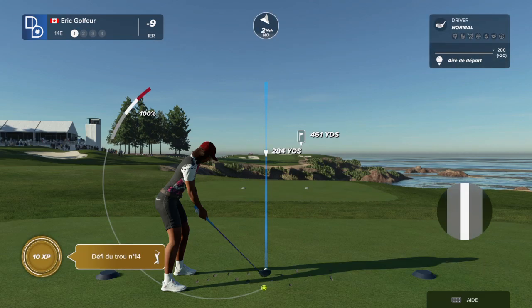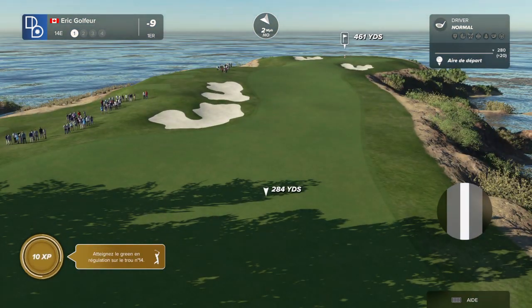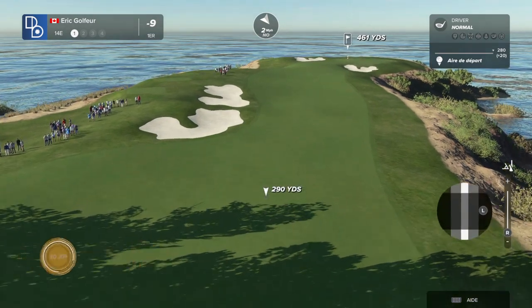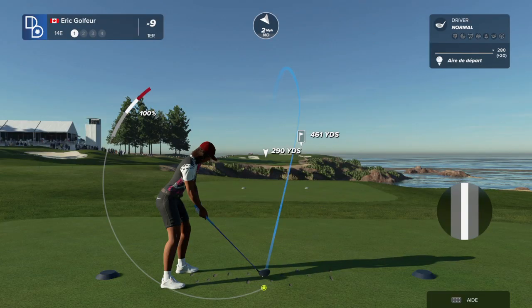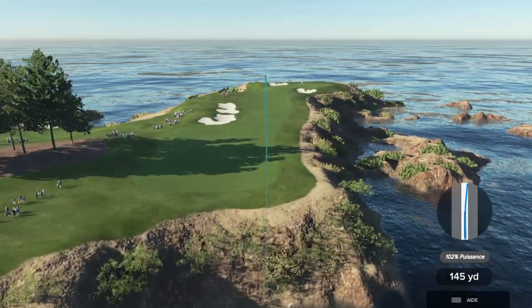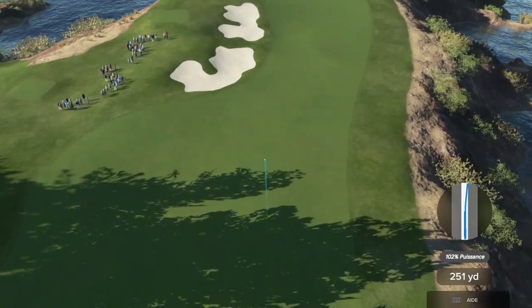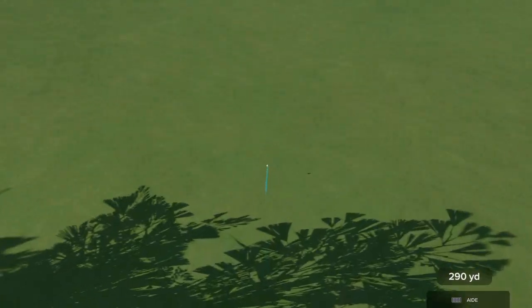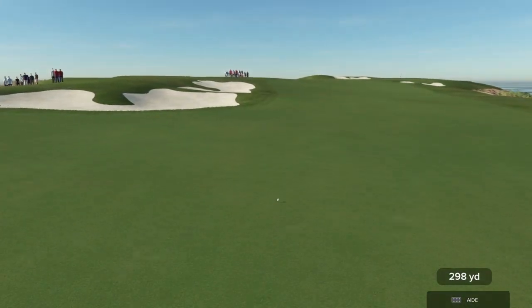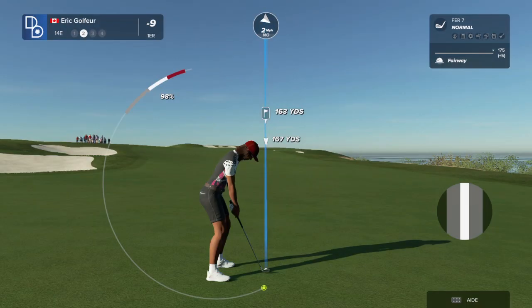Time to see what this par four has in store. Wonderfully played.